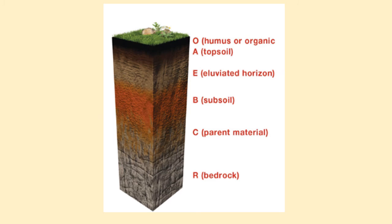So we've got the humus or organic layer on top — all the living things that have started to die. Then we have our topsoil, the dark soil you usually dig up to grow plants in. Then the illuviated soil, subsoil, parent material, and finally bedrock. You're not expected to know the names of these layers, just that soil exists in layers.